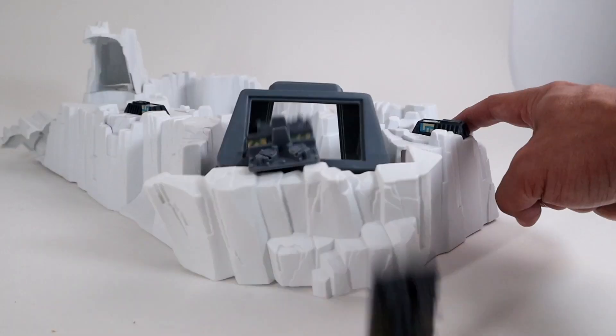I collect vintage Star Wars play sets, but the problem is, how am I going to display them? Right here! I'll show you what I just got and some other options that you can try, no matter what you collect. So let's go!